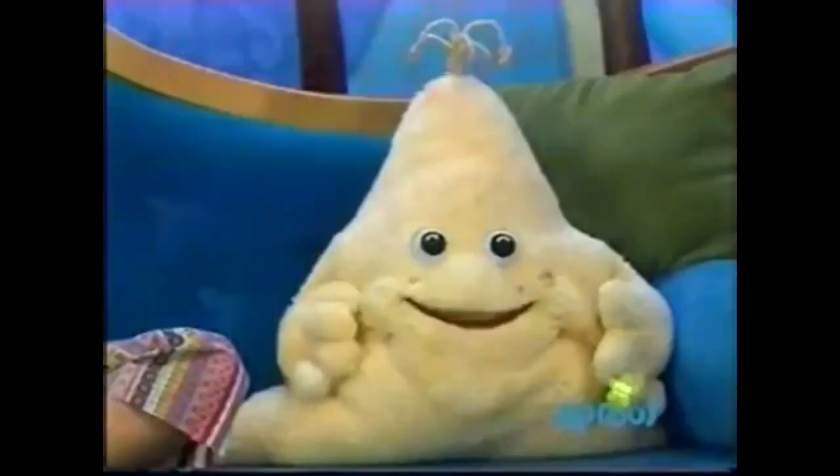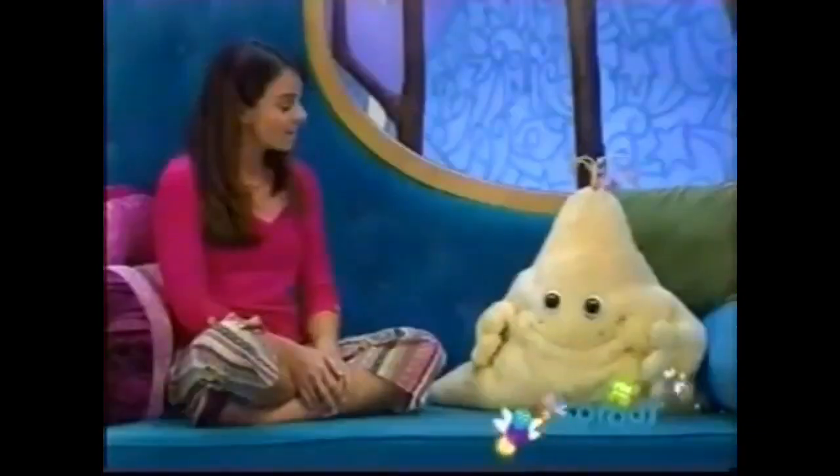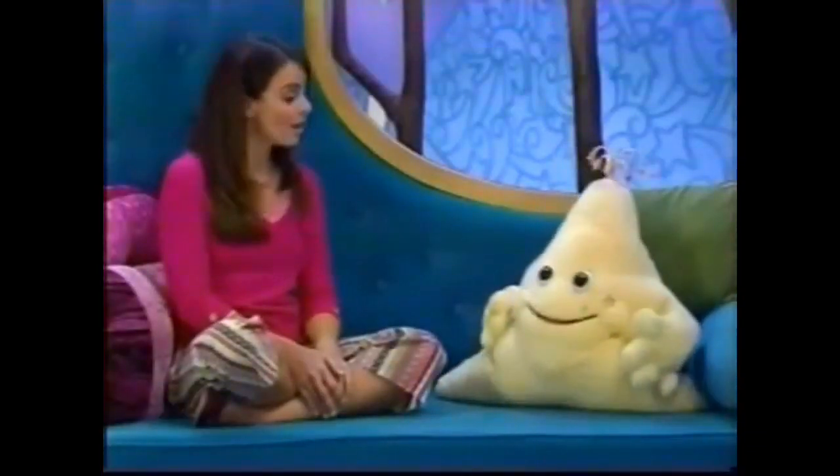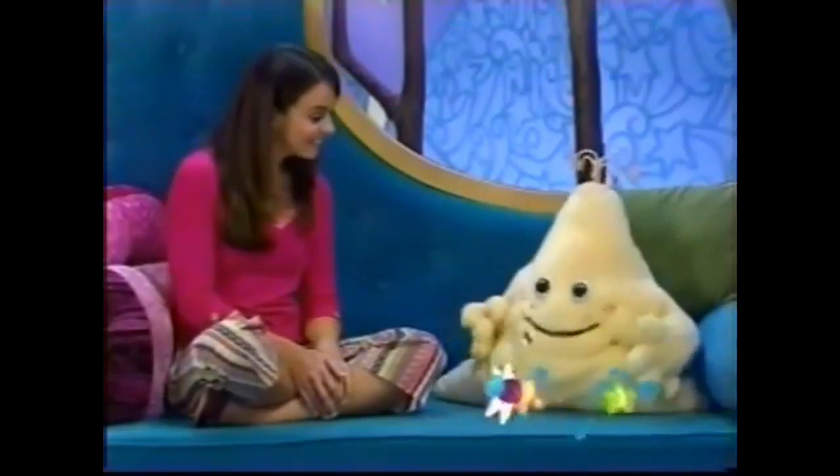Thanks, Luce. That was great. And thanks for all your excellent guesses, Sproutlets. Well, Star, do you want to guess which sweet Sprout friend is coming up next to play? Maybe Lucy can give me a hint.